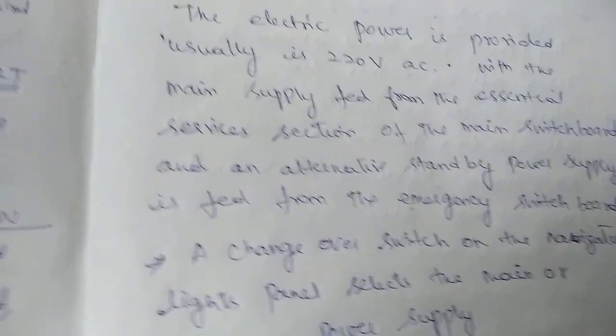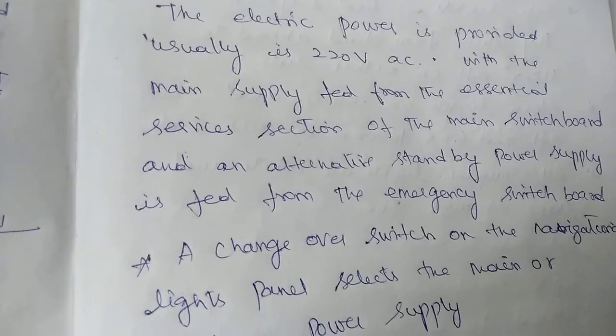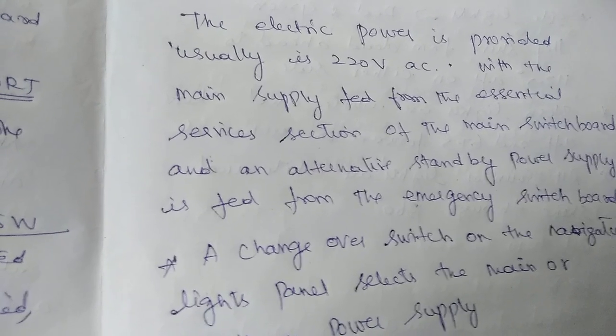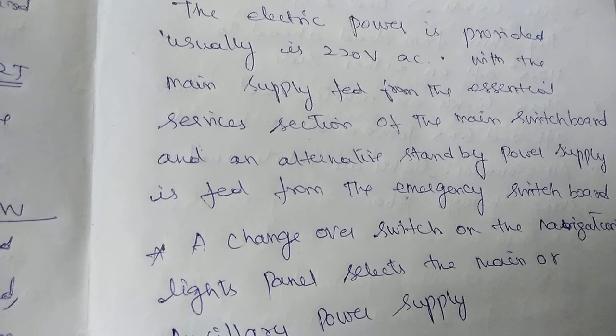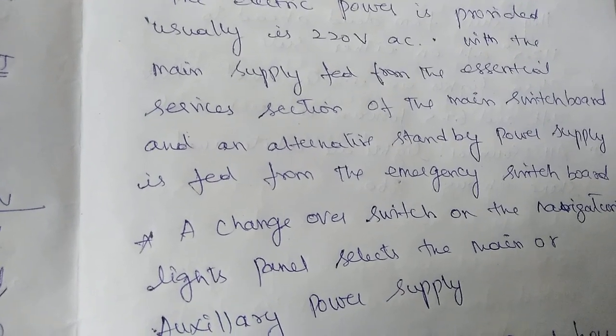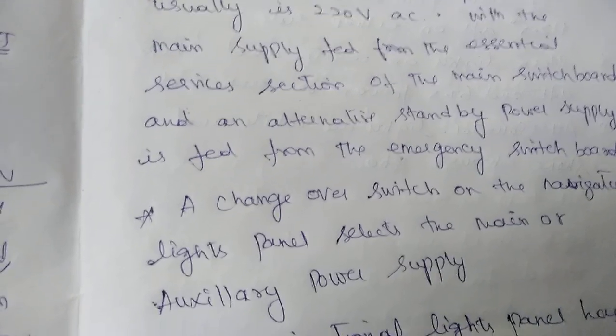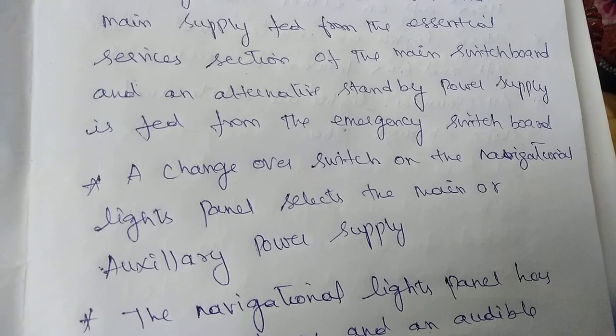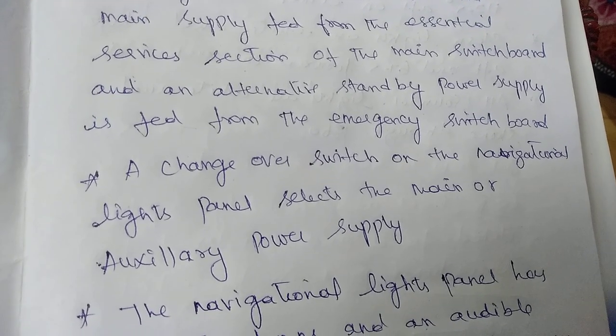The supply given to the navigation light panel is 220 volt AC. It normally receives supply from the main generator through the main switchboard. Under any blackout condition, it will get supply from the emergency generator through the emergency switchboard, and there is a changeover switch on the navigation light panel to take power from the emergency switchboard.